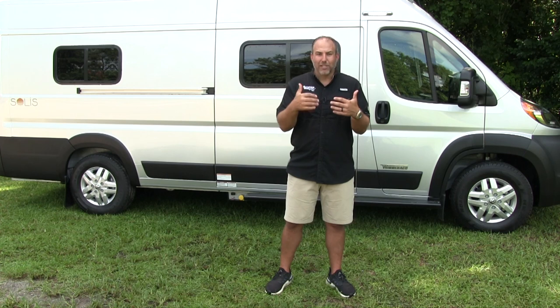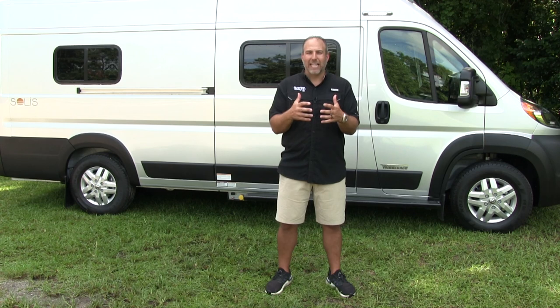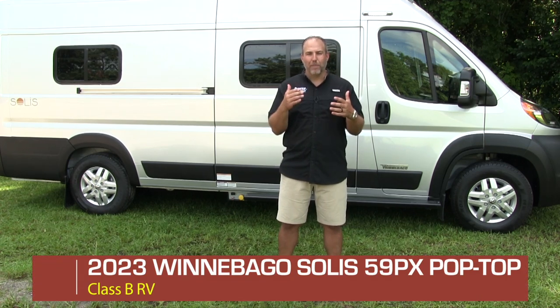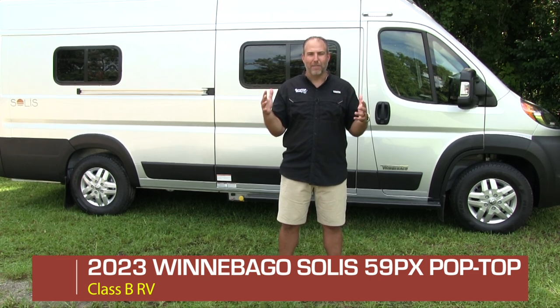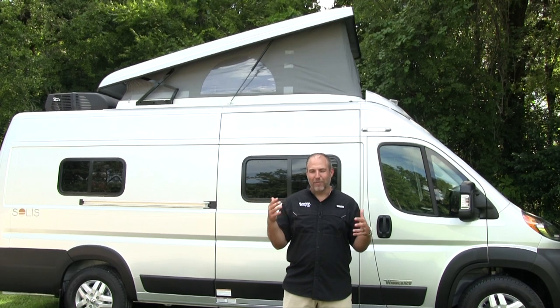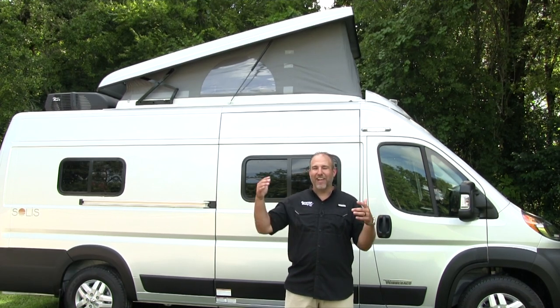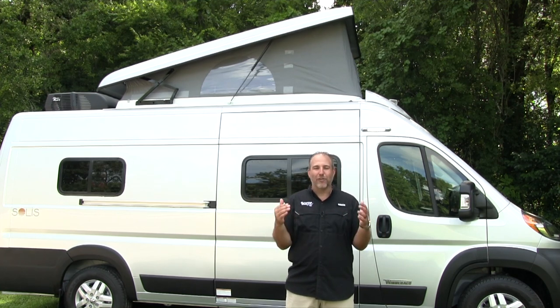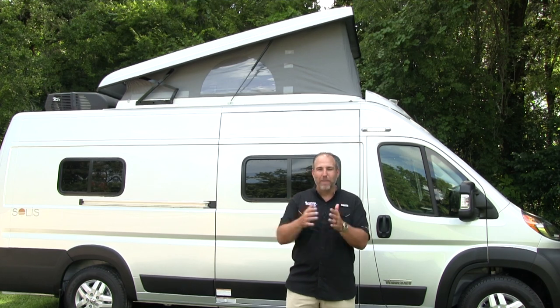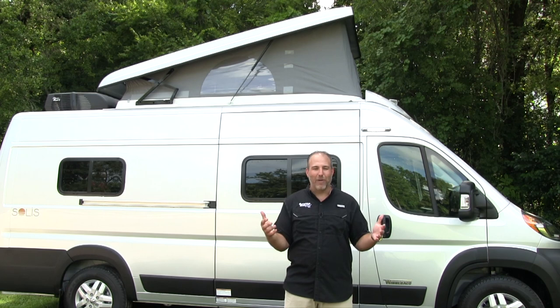Today I'm going to be showing you something pretty unique that just started coming to market in the last year. This is a 2023 Winnebago Solus PX with a pop top. The pop top kind of brings back memories of the Westphalia, the old Eurovan — that pop top you've been asking for 20 years. Nobody made one for like the last 20 years, and now all of a sudden everyone's on the bandwagon.